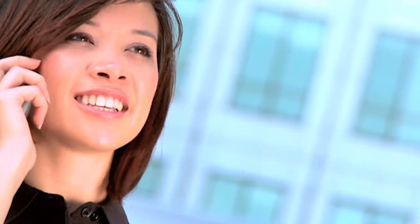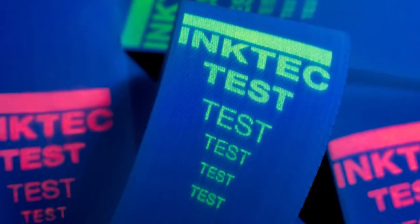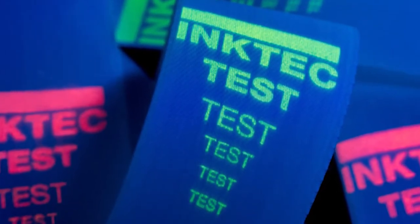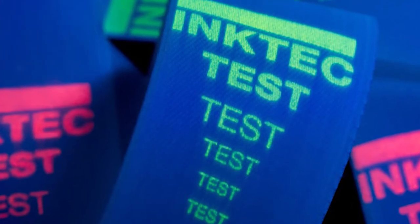Egyptian blue may also be utilized for communication purposes as its beams are similar to those used in remote controls and telecommunication devices. As an ink solution, Egyptian blue also represents an attractive alternative to the expensive lanthanide compounds currently used in security inks.